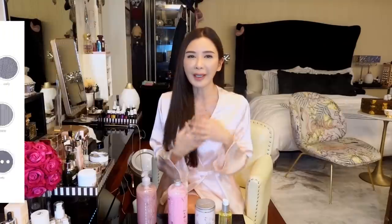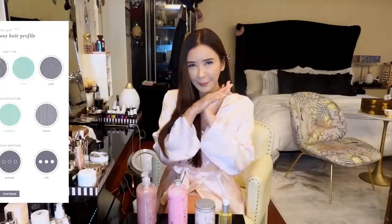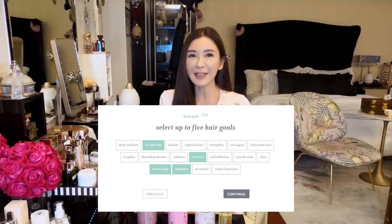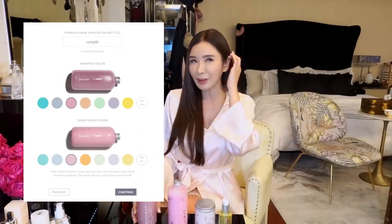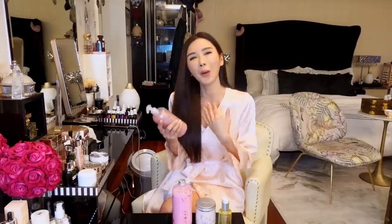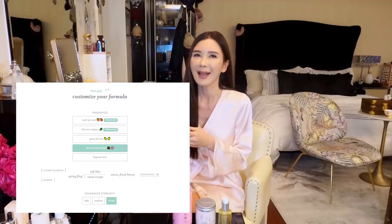It's easy. You just need to fill up a two-minute quiz consulting your hair type, your hair goals, and personalized preferences. You can even choose the color that you like. For me, I chose pink. I've also chosen my own favorite fragrance, which is Sakura Cherry Blossom.